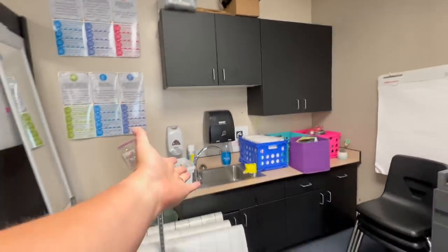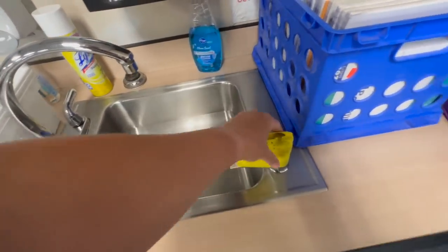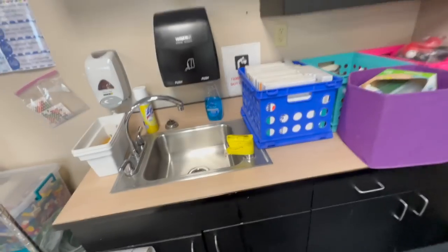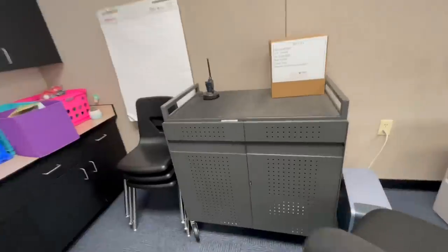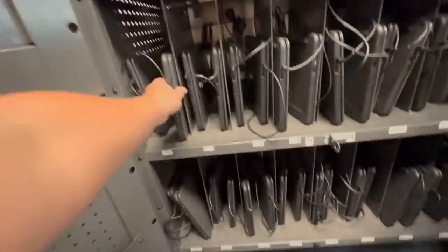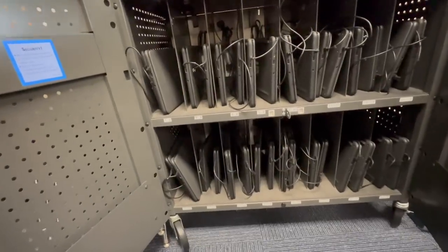I have a sink. It looks like the drinking fountain does not work, and it's taped up in a way I don't like — I'll probably change that because it's kind of icky. I also have under-cabinets, and there's a Chromebook cart. It looks like everybody gets one — they're Dell Chromebooks, which is really nice.